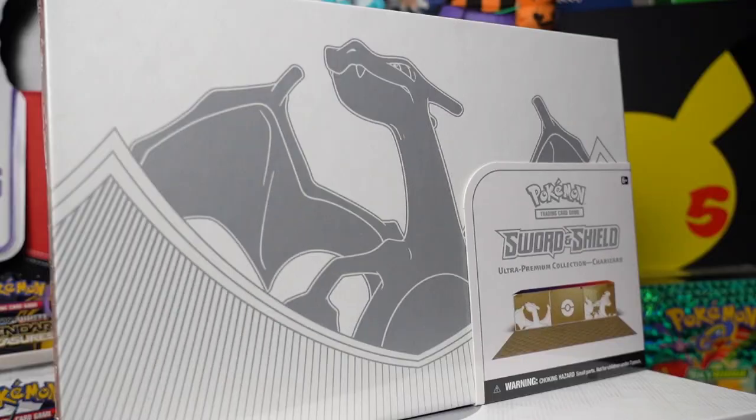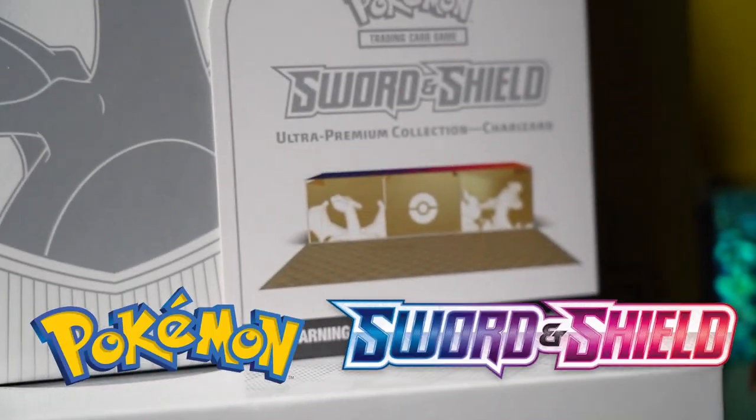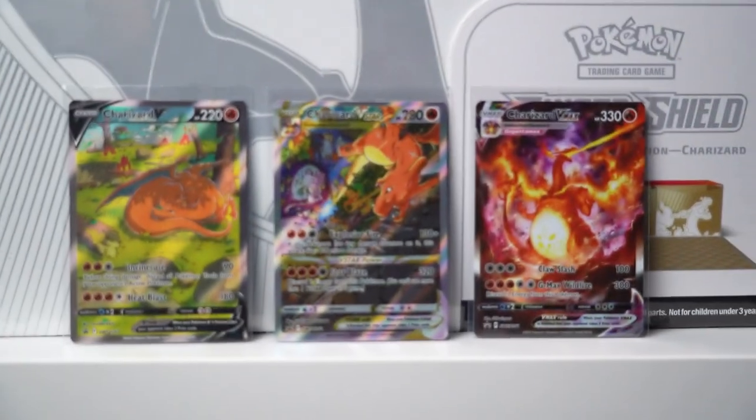Today we're opening up one of the most highly anticipated Pokémon products of 2022 — it is the Pokémon Sword and Shield Charizard Ultra Premium Collection box. This box is absolutely stocked with Pokémon goodies including 16 booster packs, three brand new never-before-seen Charizard cards, among many other collectible items inside.